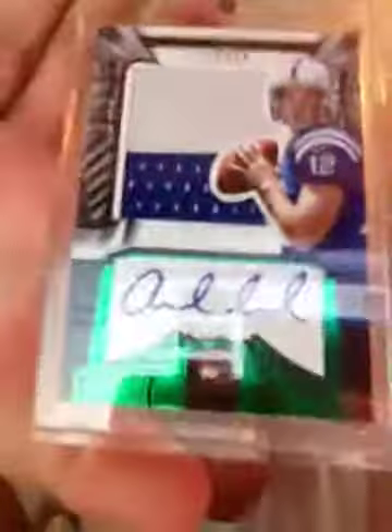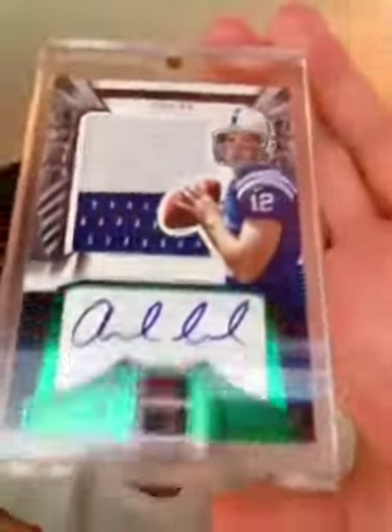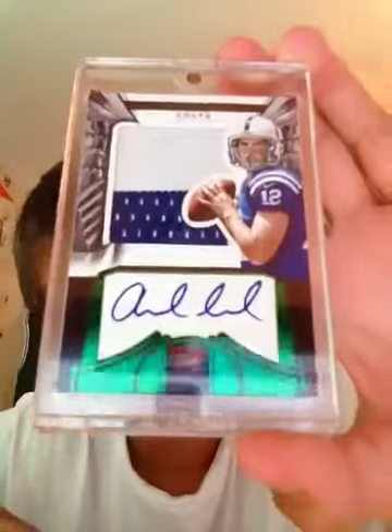Andrew Luck, two-color patch auto. This one actually doesn't have any chipping — it's in like perfect condition. These things get damaged so easy. Perfectly centered, two-color patch auto. Silhouette rookie patch auto, out of 49. Super short print.